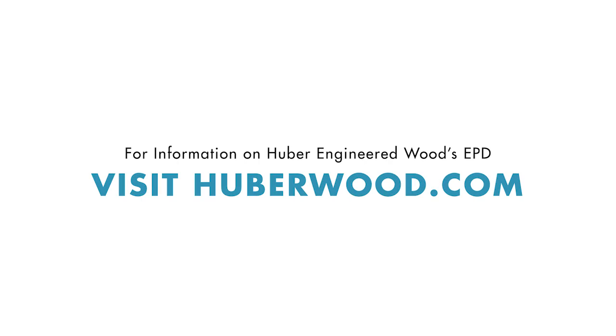For more information on Huber Engineered Woods' sustainability practices and EPDs, visit HuberWood.com.